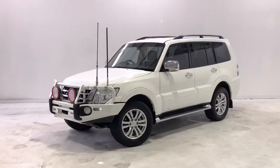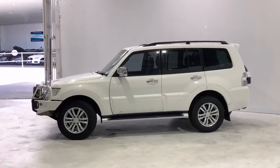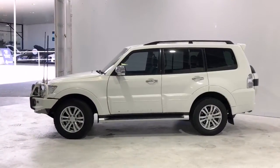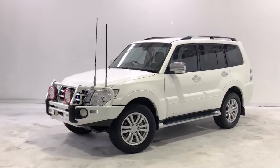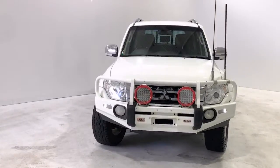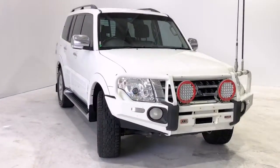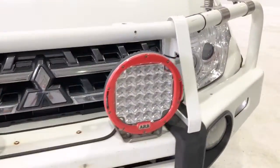Introducing the 2016 Mitsubishi Pajero NX GLX Edition. The Pajero is a four-wheel-drive, four-door wagon with seven seats, powered by a 3.2-liter turbo diesel engine that has 147 kilowatts of power at 3,800 rpm and 441 newton-meters of torque at 2,000 rpm, via a five-speed automatic transmission.